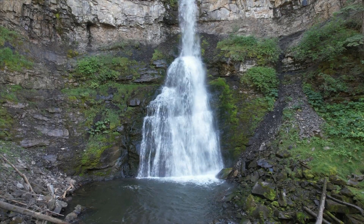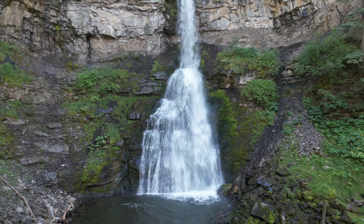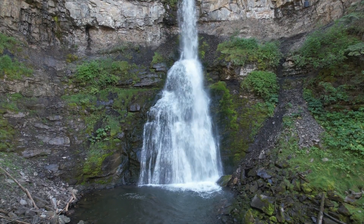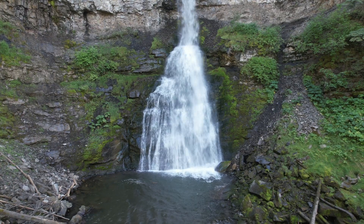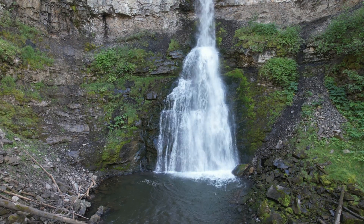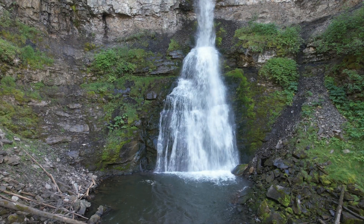Nesbitt Knee Falls is nowhere near anything — it's up on Tumbler Ridge, which is roughly almost a three-hour drive from Grande Prairie. We're here in central eastern British Columbia, up in a remote area where there are a lot of waterfalls and not a lot of people.